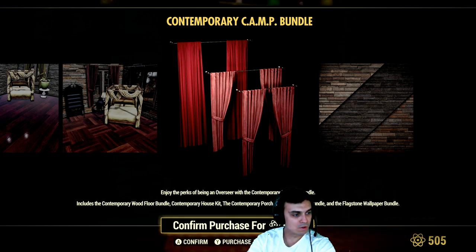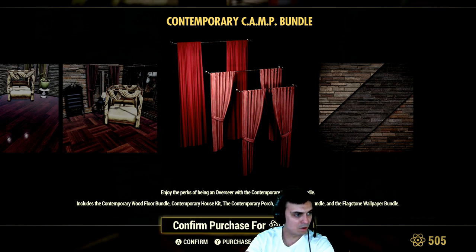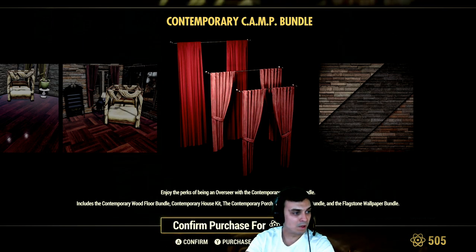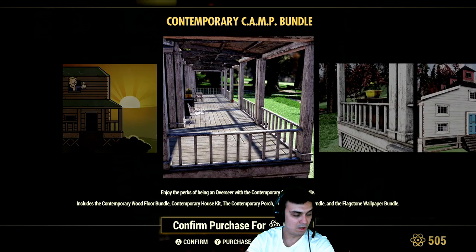So I have the patch notes open over here. The Contemporary Camp Bundle — I hope I pronounced that correctly; if you're new, I'm from Ukraine so sometimes I do mispronounce stuff. So a set of three. Available as a bonus when you buy this bundle you get red curtains set — normal, white and long, so there are a couple of varieties. Then we get the housing set, the floor set, and the wallpaper set. So that is all coming with this bundle.